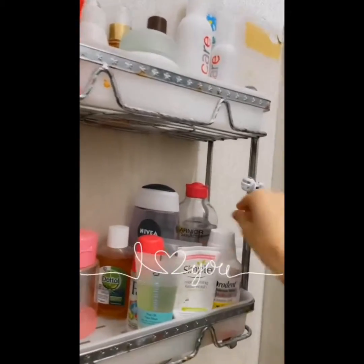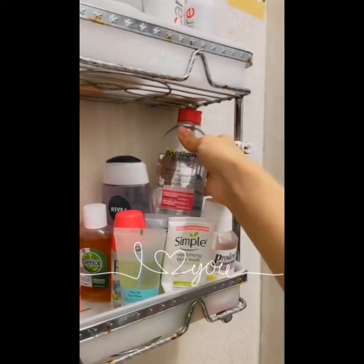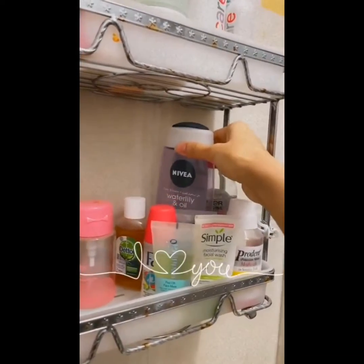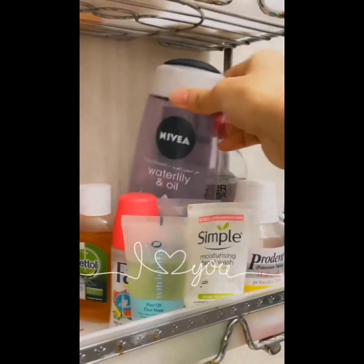I initially start with taking my makeup off if I'm wearing any. I rinse and use the Garnier Micellar Water, which I use with shower gel — that's from Nivea. I like the way it smells mainly.